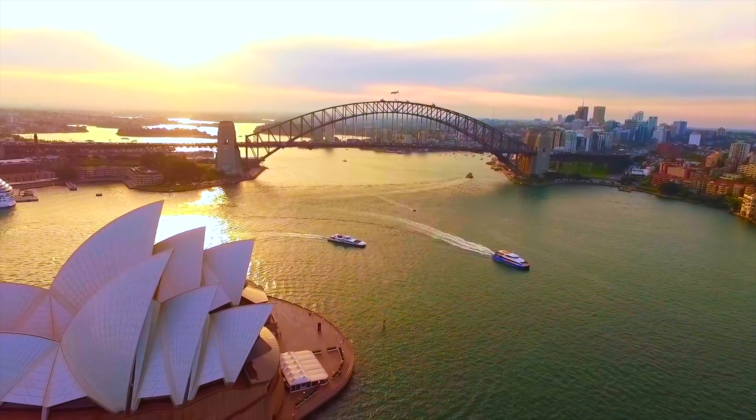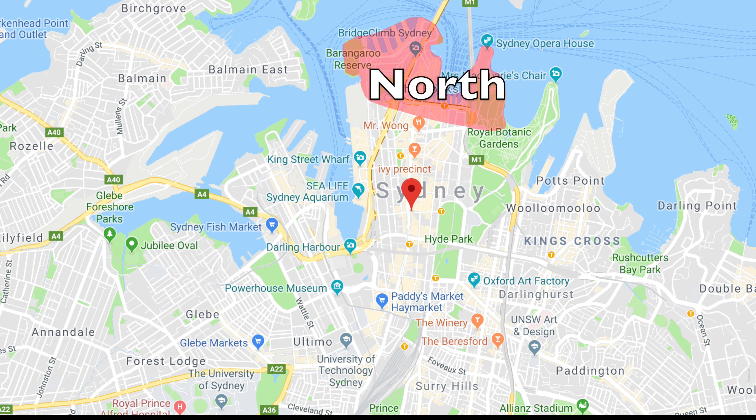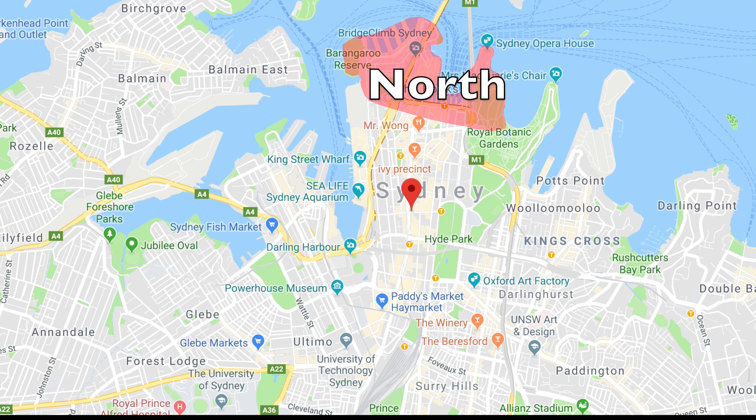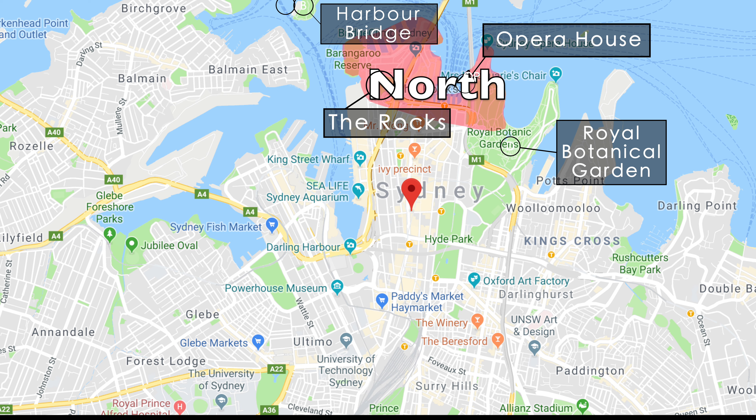5 million people currently live in Sydney, and the Sydney CBD area has been divided into 4 main parts. Sydney North is where you could find Sydney Opera House, Sydney Harbour Bridge, The Rocks, Royal Botanical Gardens, and Luna Park.